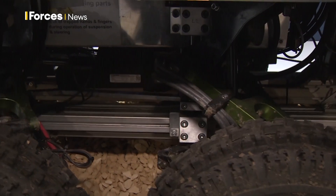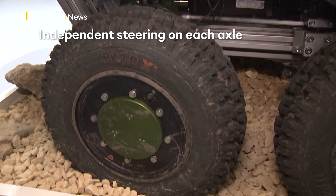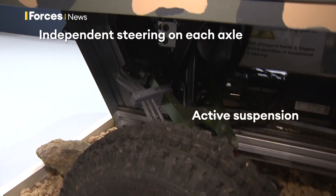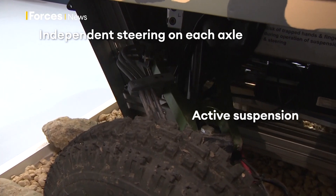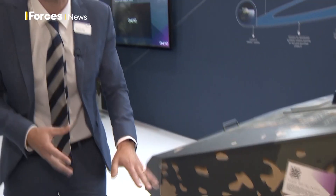We've got independent steering on each of the axles and active suspension. This is being implemented not just for improved ride — we've also got actuation within the suspension allowing us to pick wheels up off the ground or make very rapid changes to the ride height on individual wheel stations and on the vehicle as a whole. That's the building block of step climbing, organic gap crossing, and other radical mobility attributes on the battlefield.